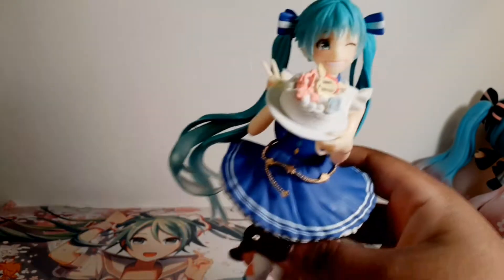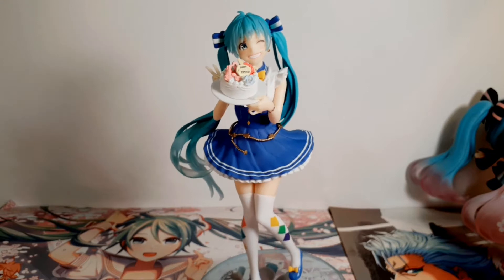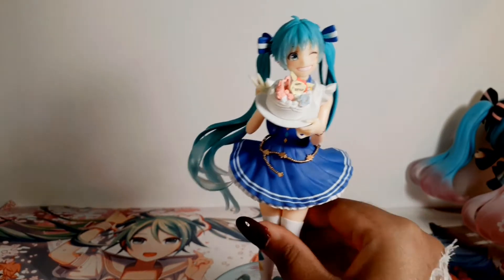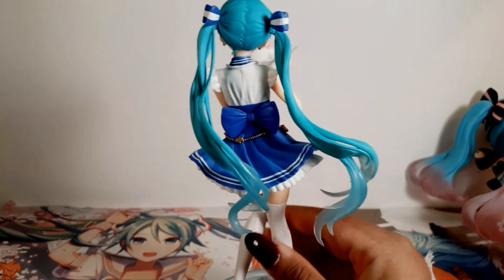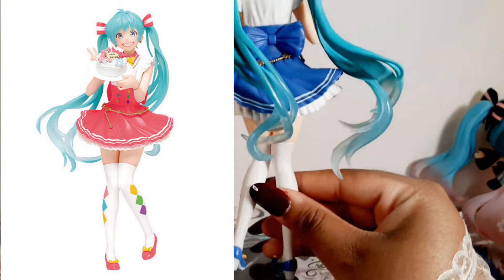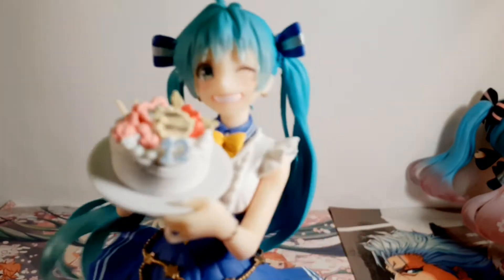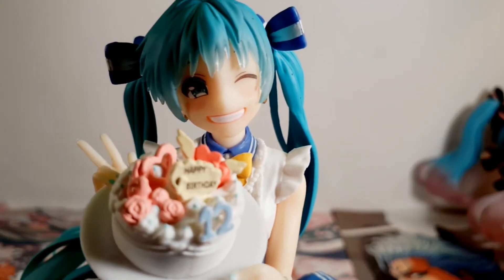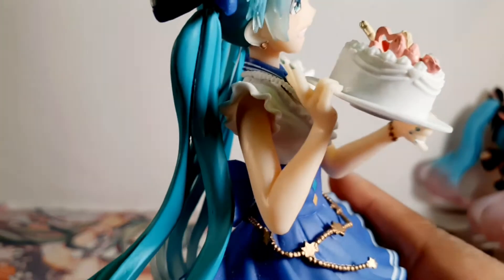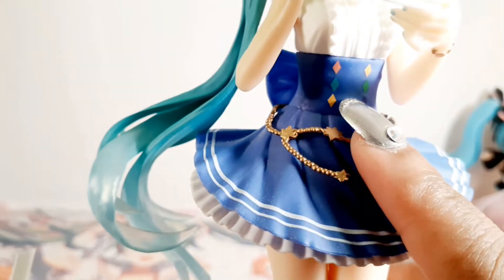Next is the 2019 Birthday Miku. She is around seven inches tall and was released in 2019. She does have a variant — a pink version of her. I really like this one because I love the winky face; it's really, really cute. I love the golden chain and the little diamonds on her, like on her stockings — they're really cute as well.